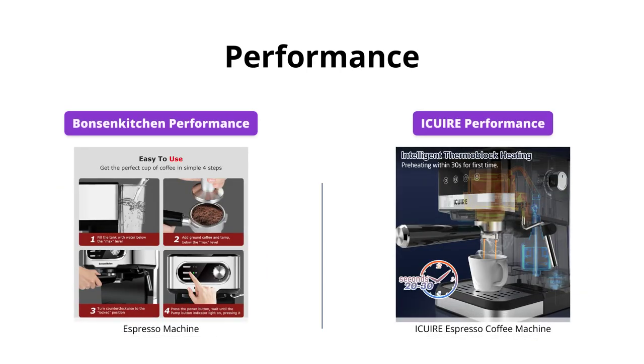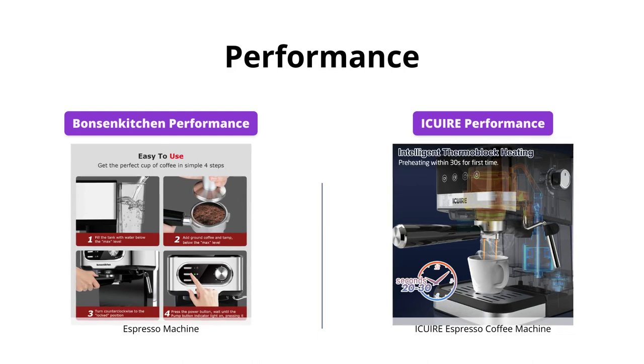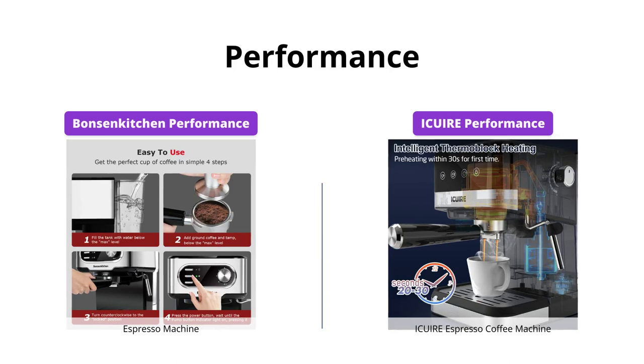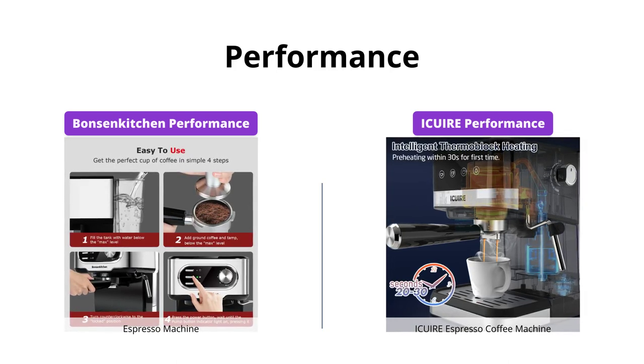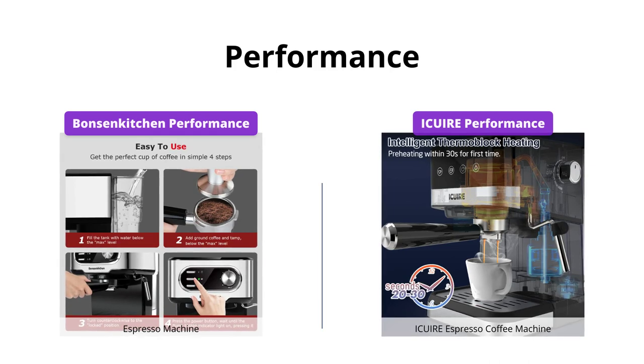When it comes to performance, both products perform really well. Bonson Kitchen uses an advanced thermoblock fast heating system for making coffee quickly in as short as 45 seconds. Ikeweer espresso coffee machine has a 20-bar professional pump and 1050W powerful pressure, which extracts golden rich crema for your coffee.